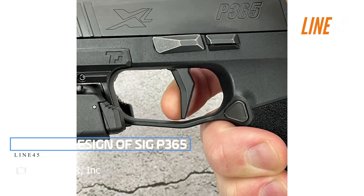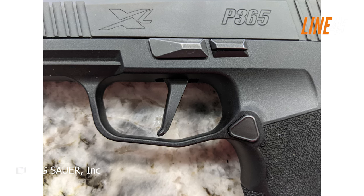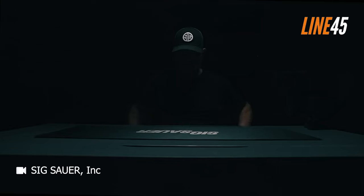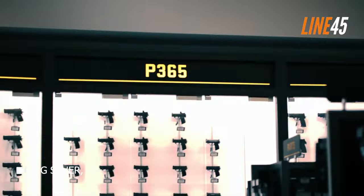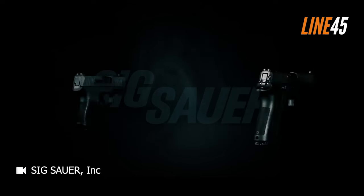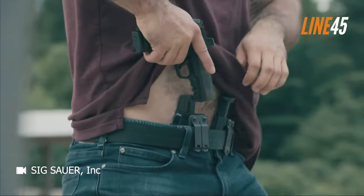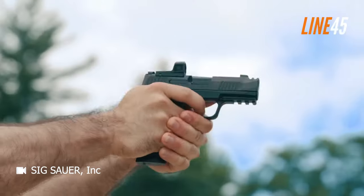The trigger of the SIG P365 immediately grabbed my attention. Upon my first press, I was pleasantly surprised by its quick and effortless firing. SIG claims a 6-pound trigger weight, and although I haven't measured it precisely, it feels about right. However, what truly sets this trigger apart is its ability to feel even lighter than its stated weight.